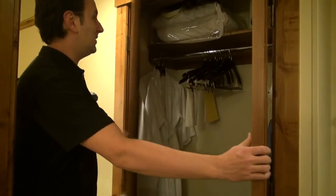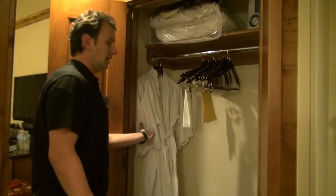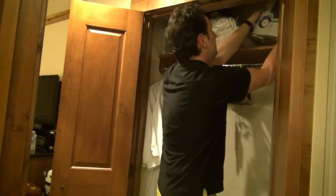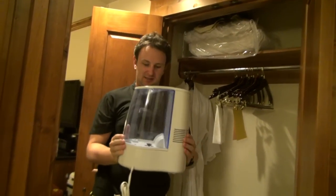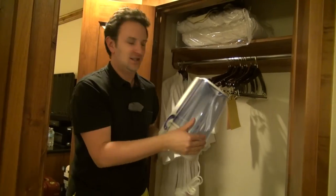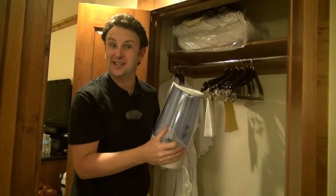Going back to check out the closet: inside, there are a couple of robes, an iron, and an ironing board. But most interestingly — something I've actually never seen in a hotel closet before — there is a humidifier. Something you don't see every day; it's a specialty here in Vail.